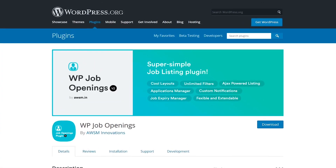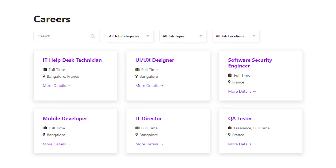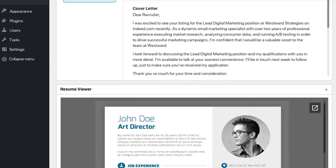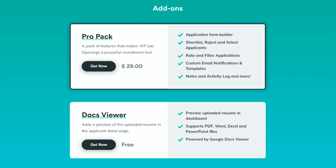With this lightweight plugin, you can display open positions using grid or list layouts. Filter listings by category, job type, and location. Enable users to submit applications using a front-end form and preview resumes within WordPress. This plugin is free with a premium add-on pack available.